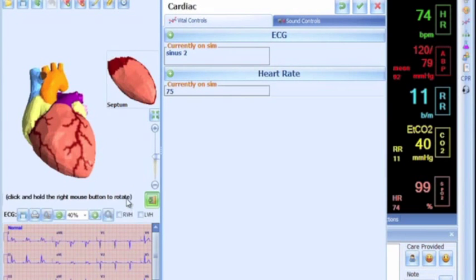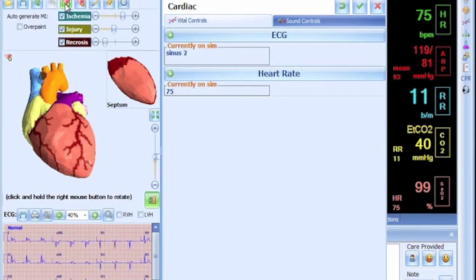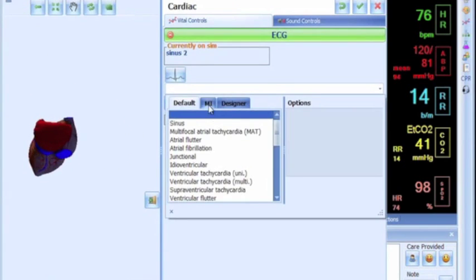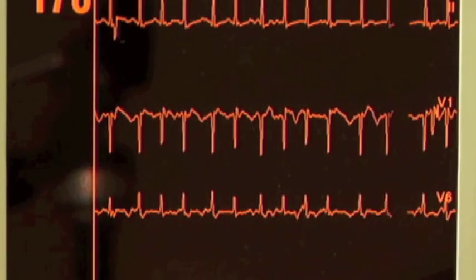An integrated MI module can be utilized to specify the extent of an occlusion, ischemia, or necrosis, and the dynamic waveforms are displayed using a conventional 12-lead monitor in real time.